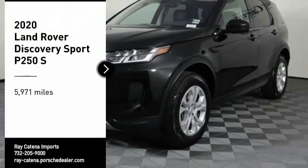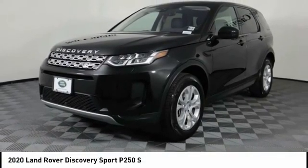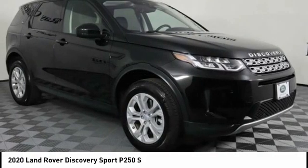We are pleased to show you the 2020 Land Rover New Discovery Sport. With Land Rover at its heart, the new Discovery Sport is adept in challenging conditions.